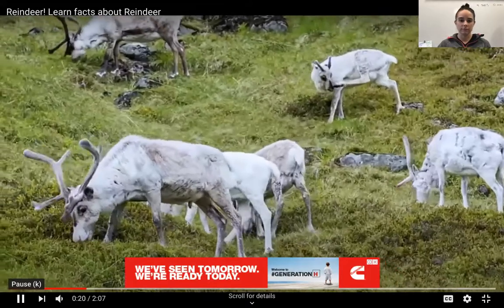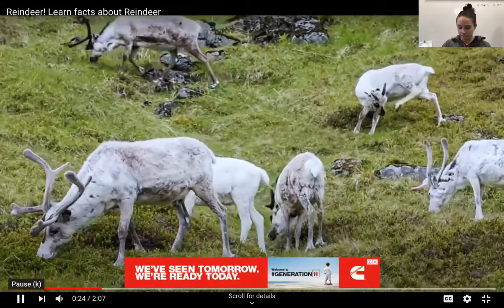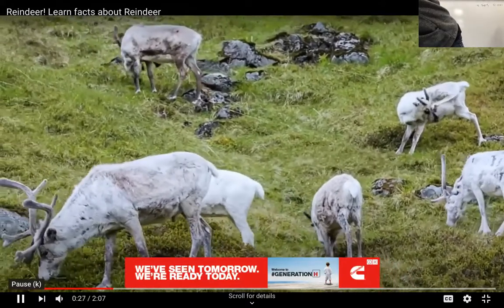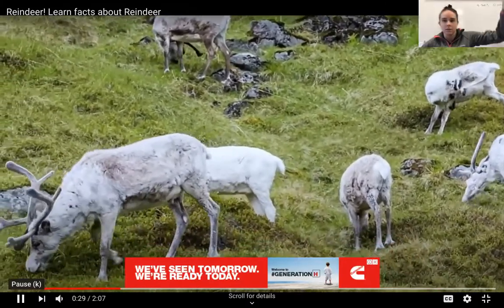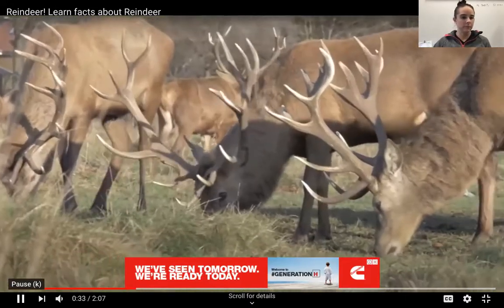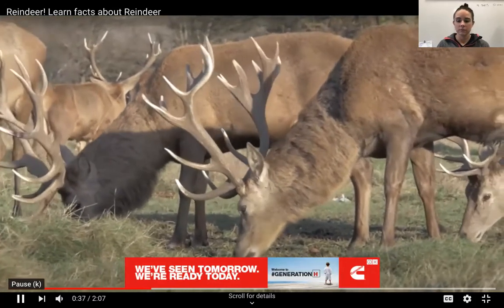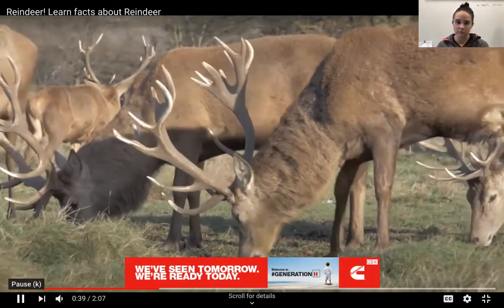In Europe, reindeer are always called reindeer, but in America they have different names. In the wild they're called caribou, and when domesticated they're called reindeer. Reindeer are herbivores, meaning they eat only plants. When snow begins to fall, they'll move south where they can find plants easier.